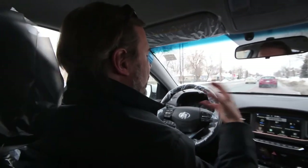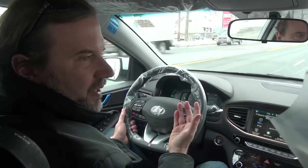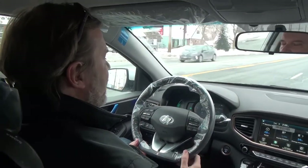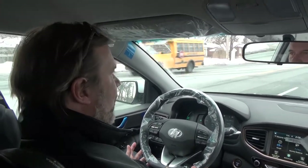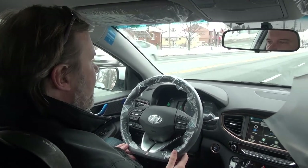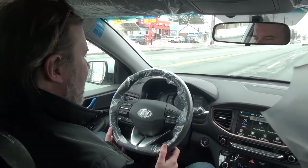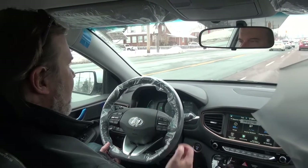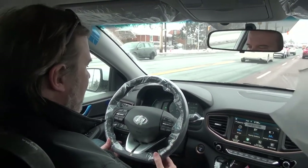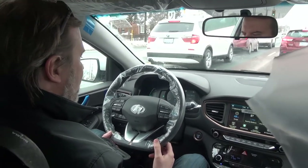The regeneration is standard — you can't manually adjust how strong it is here. It's fairly strong, definitely stronger than a normal hybrid based on what we experienced in London, UK recently, but not as strong as the BMW i3. Still, you can feel it recuperating a lot of energy, and it feels quite nice.